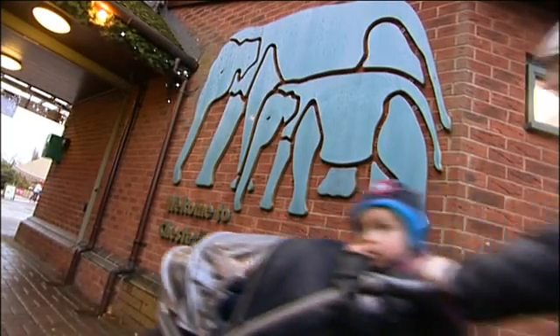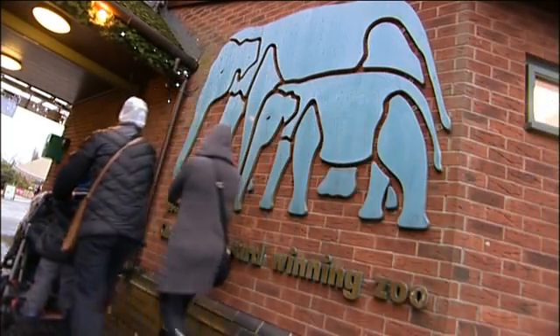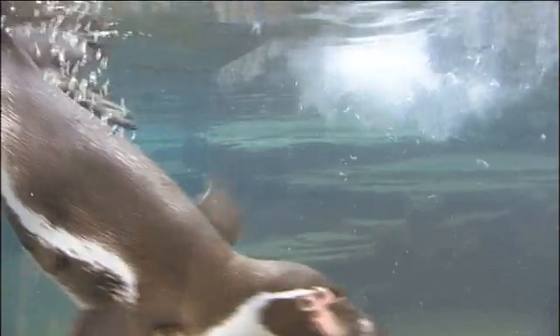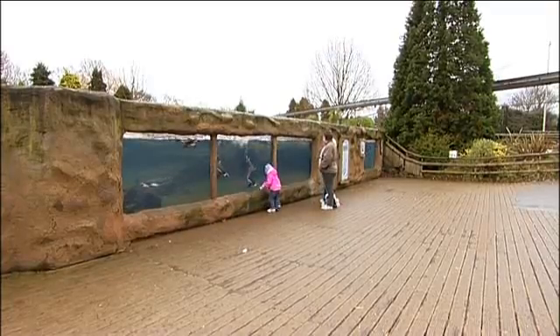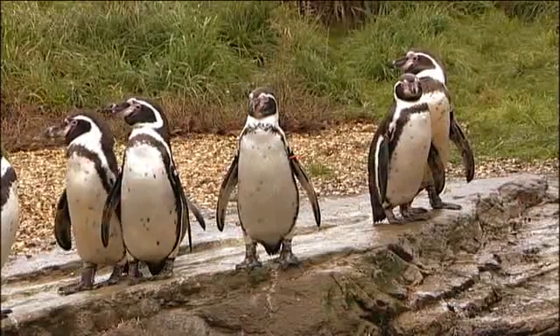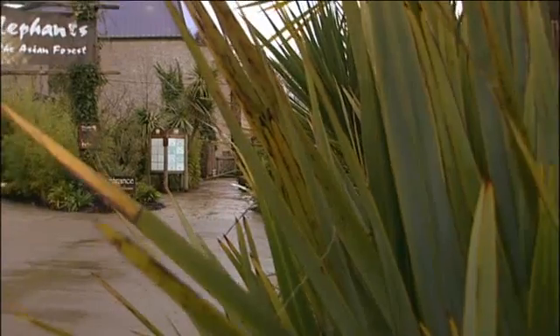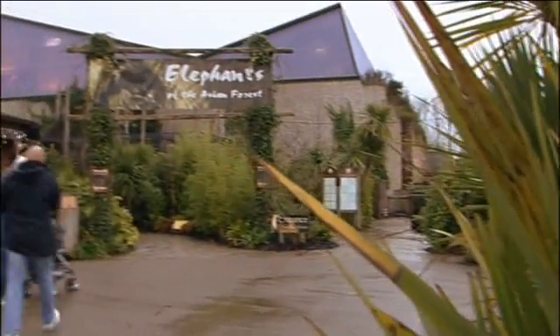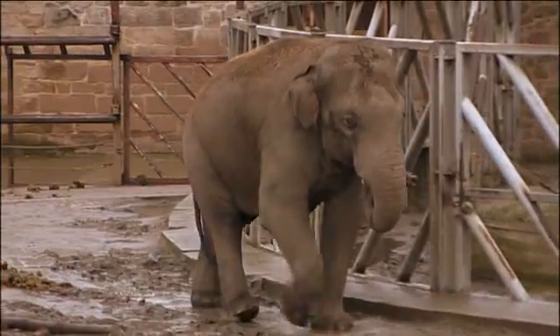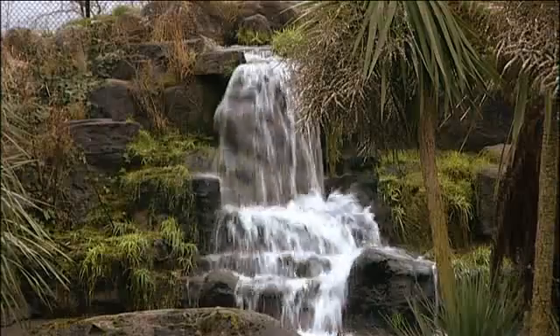Chester Zoo, the UK's number one charity zoo with 1.3 million visitors each year, cares for over 7,000 animals representing over 400 different species. The zoo contributes significantly to the protection of these species through a combination of zoo and field-based conservation.